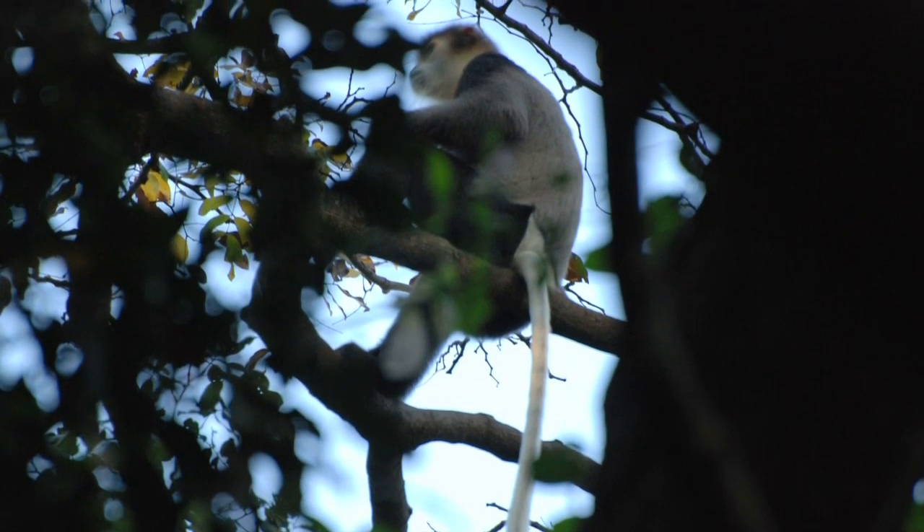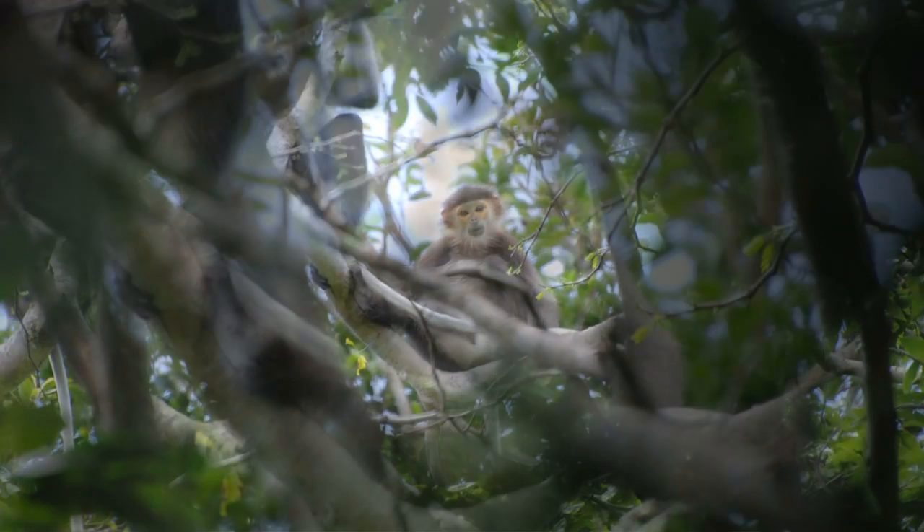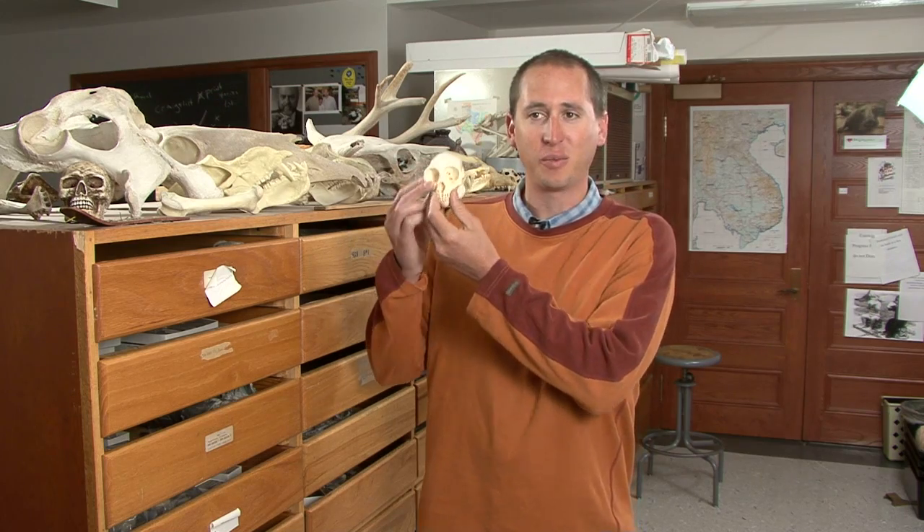It is considered a leaf-eating monkey, although it does eat many more things than leaves. They do some swinging through the trees. They are a little bit smaller, but you can kind of get an idea of how large they are compared to how large I am.